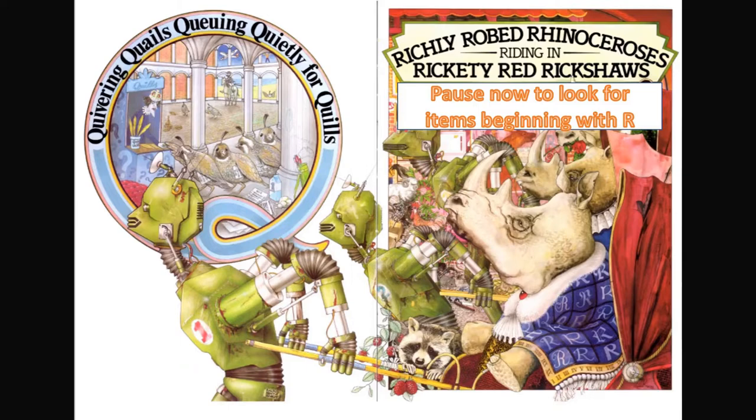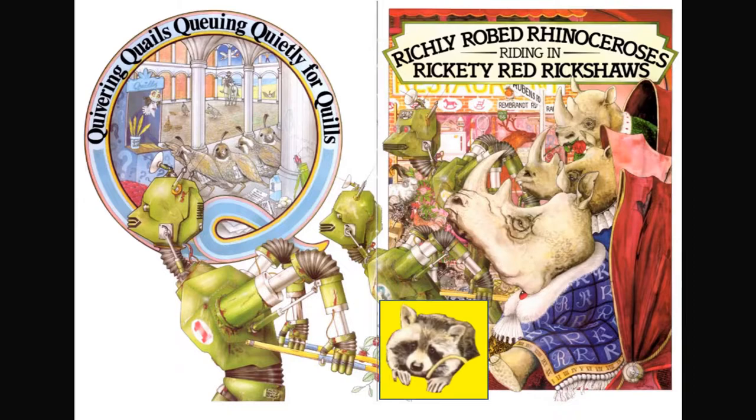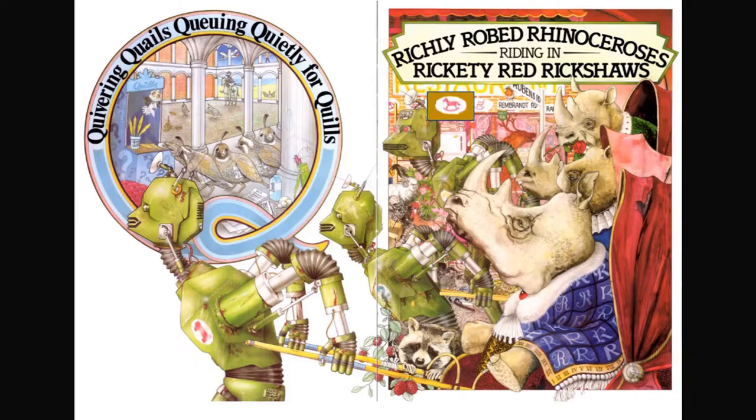Richly robed rhinoceroses riding in rickety red rickshaws. I see a raccoon — can you find the rocking horse? I also see some raspberries. But where's the boy?